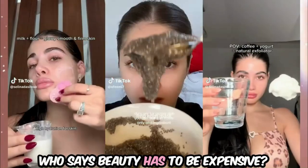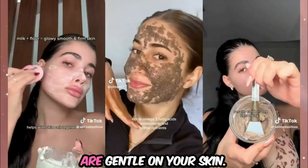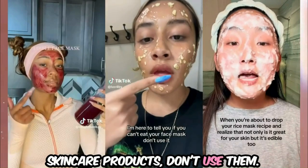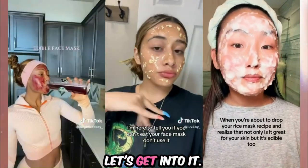Who says beauty has to be expensive? These all-natural products are gentle on your skin. Remember, if you can't eat your skincare products, don't use them. With that being said, let's get into it.